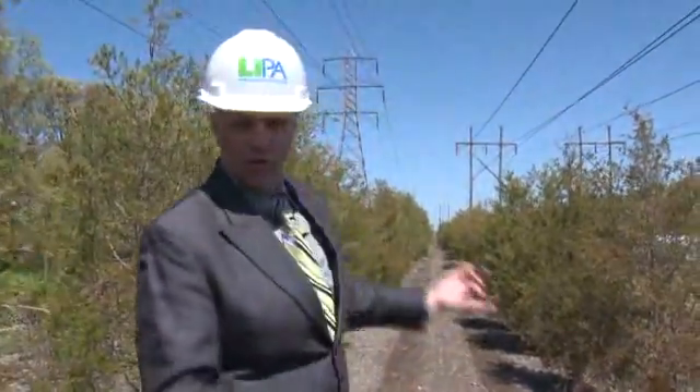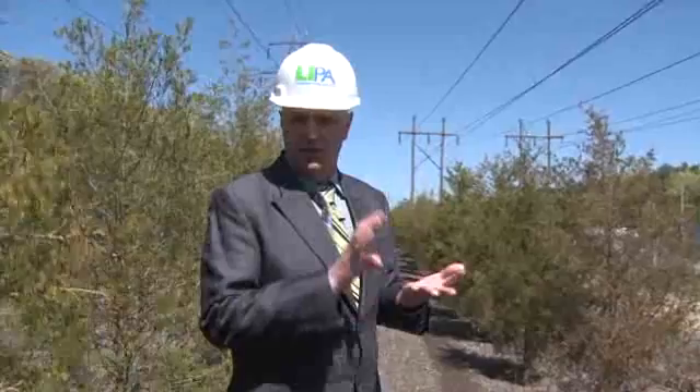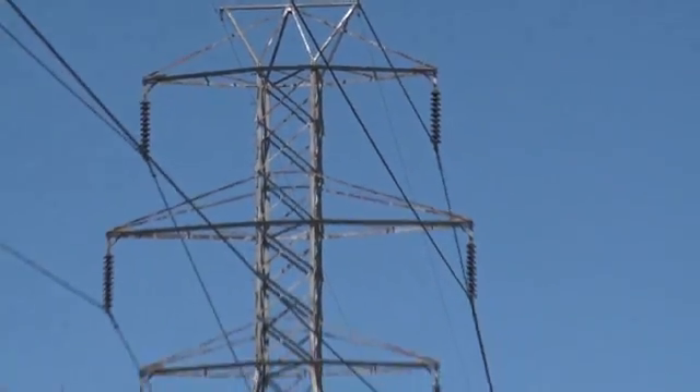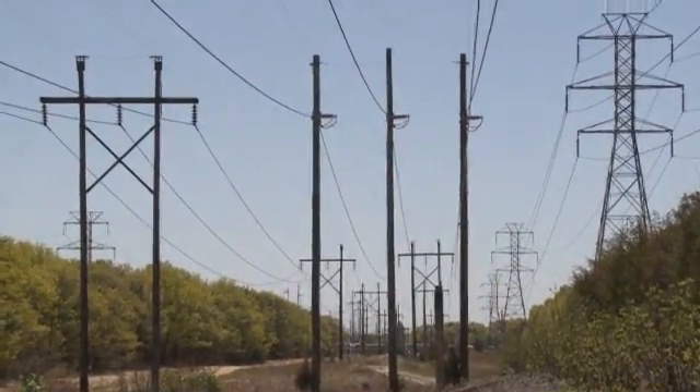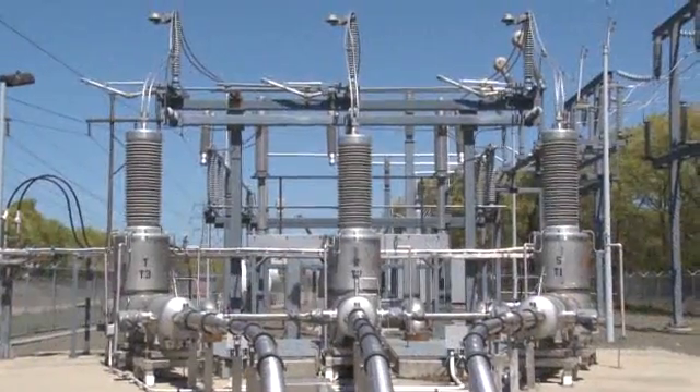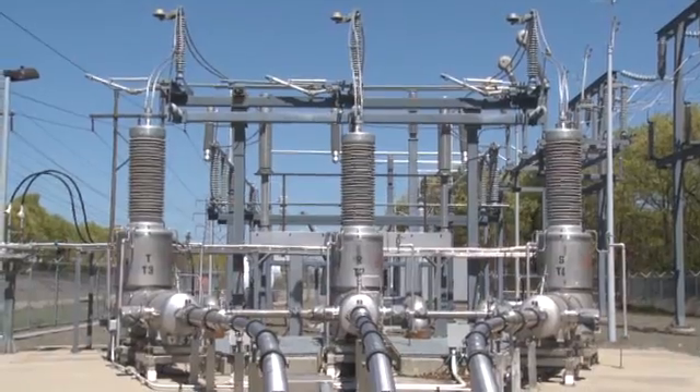To understand the power grid, you have to understand the power grid. The power is generated down there using oil and gas-fired plants at Shoreham and Port Jefferson. They're transmitted using these overhead lines at about 138,000 volts, and they're distributed to local power users in a series of substations that radiate out into the communities here in Long Island.